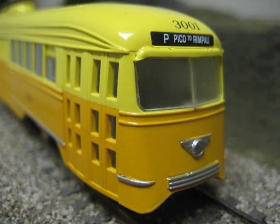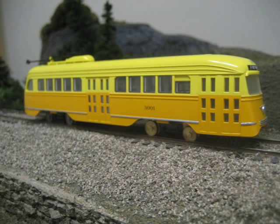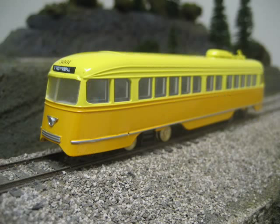Here is a nose shot showing the fine details. The headlight will actually work, and the destination board above the windshield will also light up. On this early sample, the pilot is still missing from the bottom area of the nose.